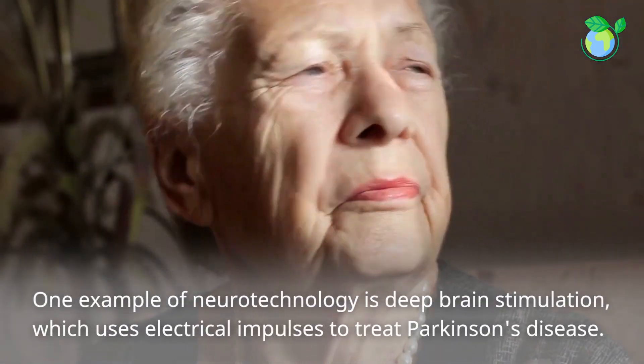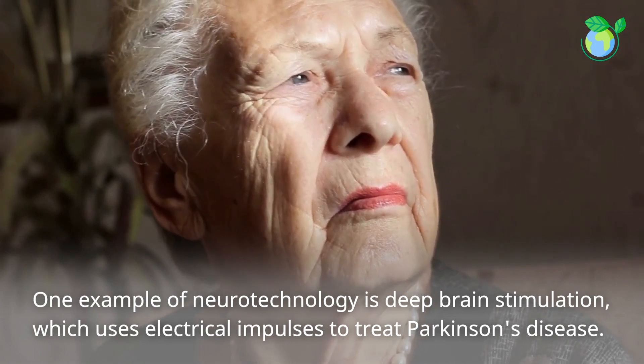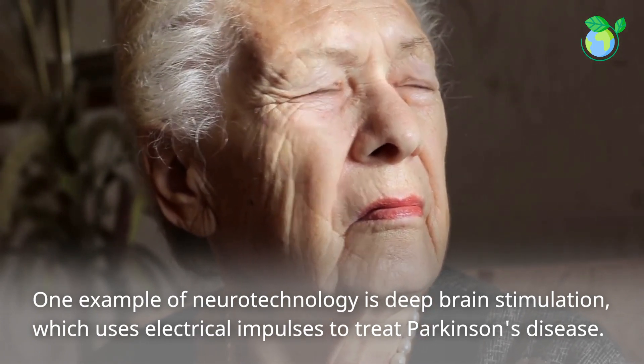One example of neurotechnology is deep brain stimulation, which uses electrical impulses to treat Parkinson's disease.